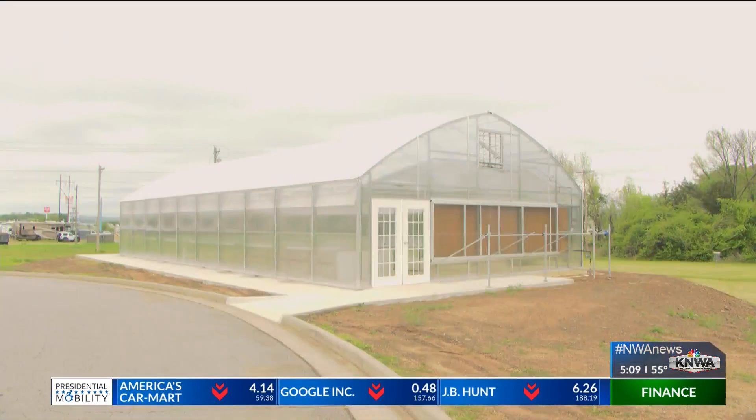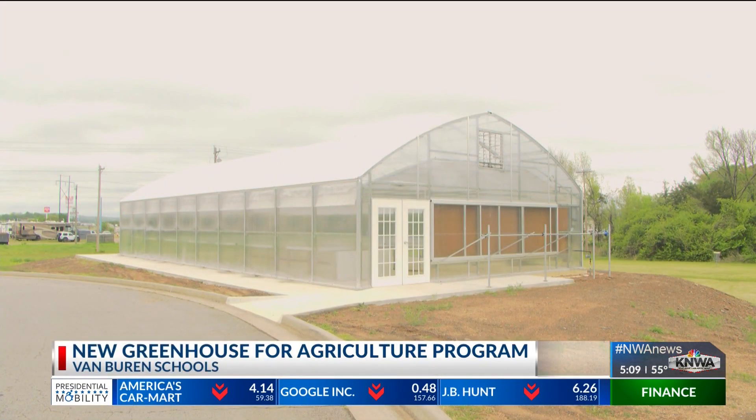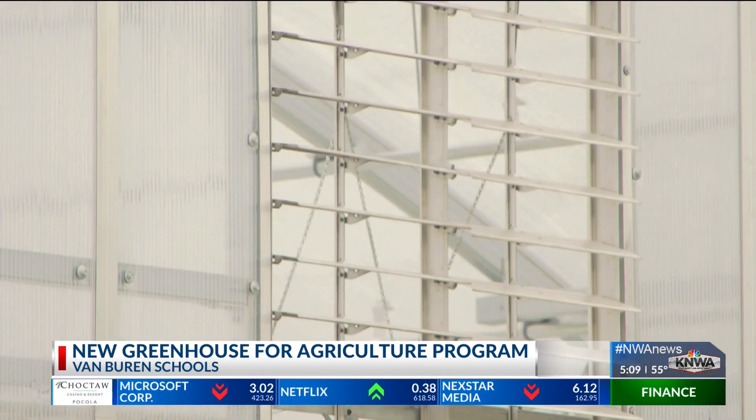In more local news tonight, a Van Buren school is advancing its agriculture and FFA program. Van Buren Freshman Academy and high school received more than $90,000 from a grant to add a greenhouse to its campus. This is super cool — I kind of wish my school had something like this when I was growing up. The grant came from the Arkansas Department of Education Career Technical Education Department.